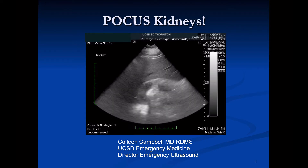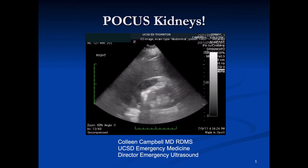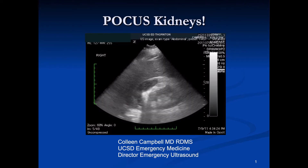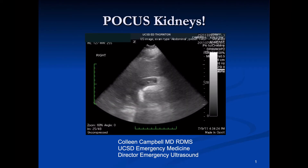Hi, I'm Colleen Campbell from UCSD Emergency Medicine and today I'm going to briefly talk about the kidneys and the POCUS exam for the kidneys.